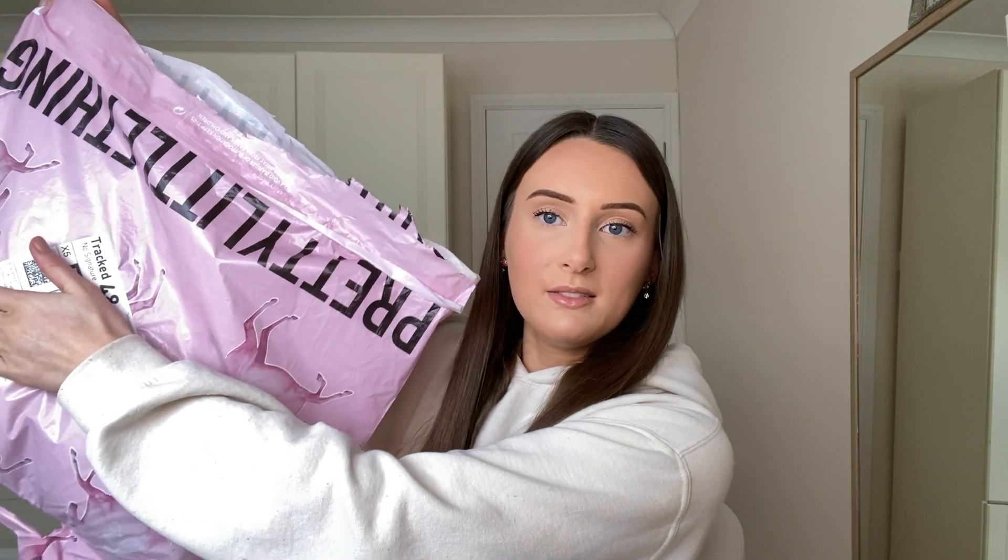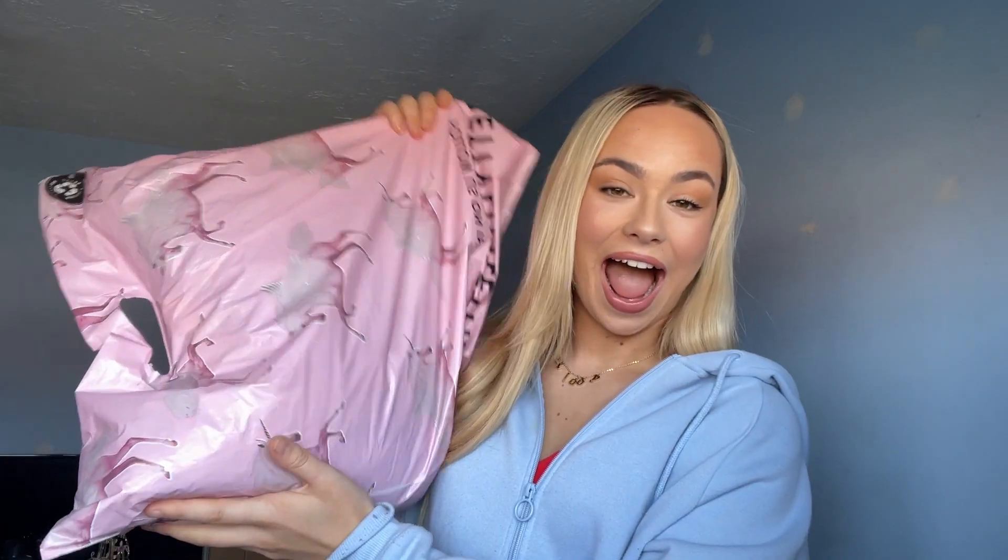Hello everybody, hi guys, welcome back to our channel! We've got a big PLT haul - an Amy Watson June 21st dresses haul. Whatever you find yourself doing on June 21st, this is what you could be wearing. I'm really excited, yeah me too. Amy's on FaceTime - some of my dresses I'm like wow, some of them I'm like oh, not quite.